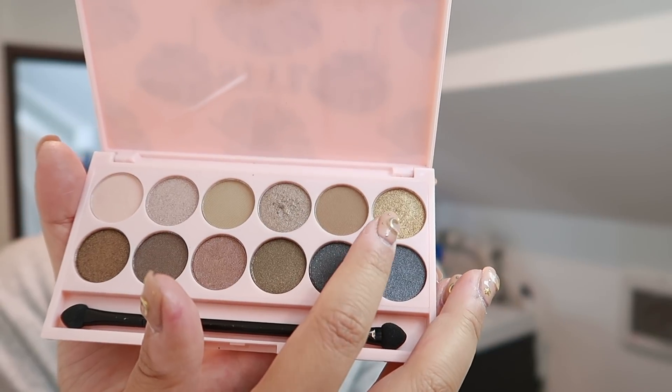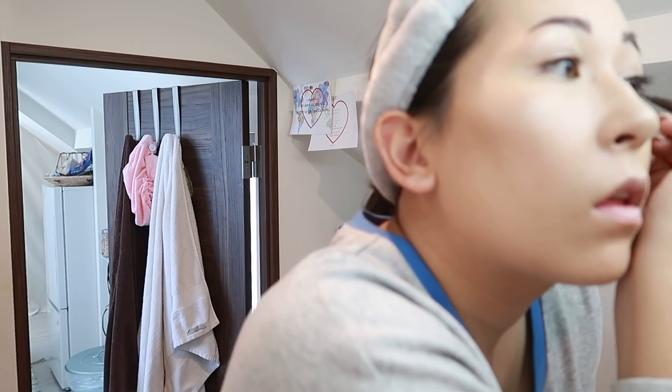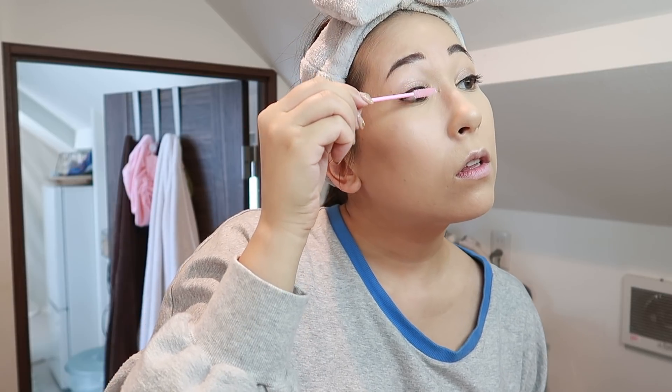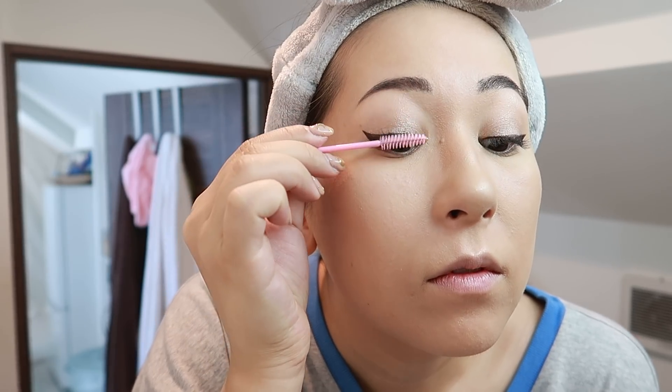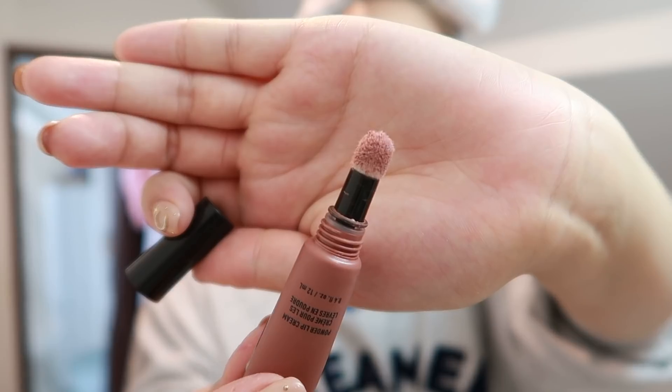Then I'm going to go in with the gold shade and pop that into the inner corners of my eyes just for a little something different. For my eyeliner I'm going to use the Kat Von D Tattoo Liner in dark brown just to give myself a little bit of a wing. And then because I've got eyelash extensions I'm just going to use a spoolie brush to brush those guys out. For my lips I'm going to use the Powder Puff Lippy in the shade Cool Intentions — I bought this while I was here in Tokyo and it is such a pretty color. And that's it for the makeup!